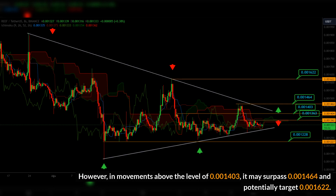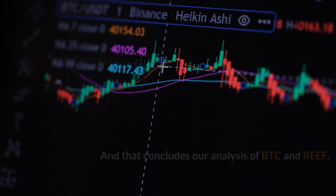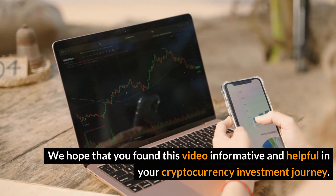It may potentially target 0.001622. That concludes our analysis of BTC and REEF. We hope that you found this video informative and helpful in your cryptocurrency investment journey.